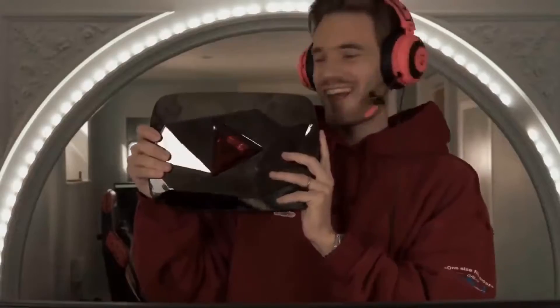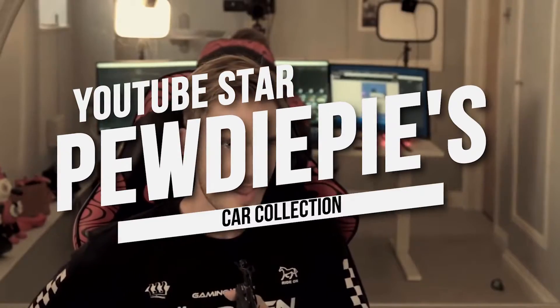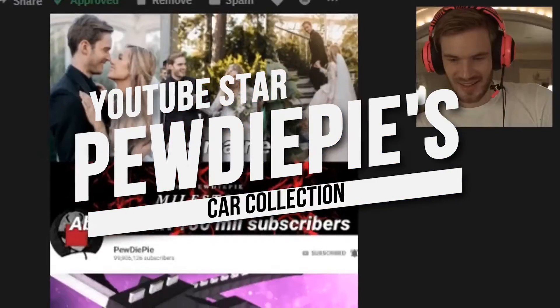Hey everyone and welcome back to the channel. Today we are going to discuss YouTube star PewDiePie's car collection. Let's get right into it.